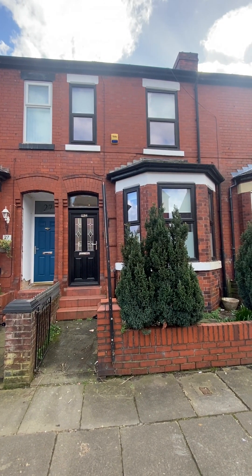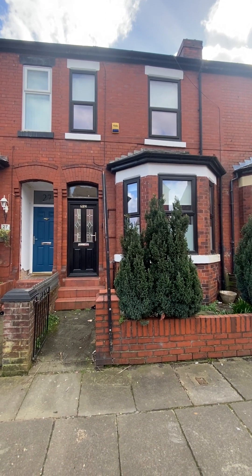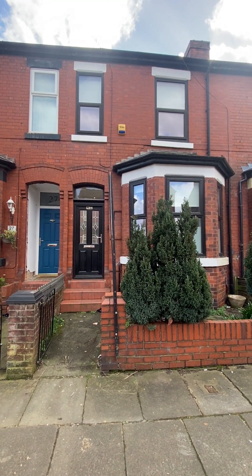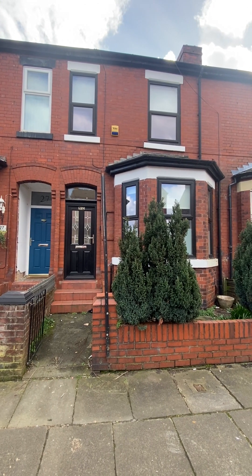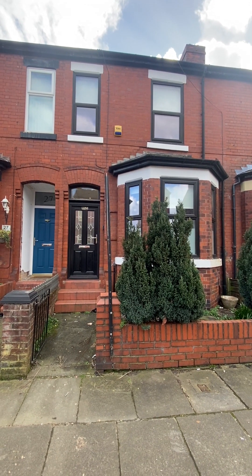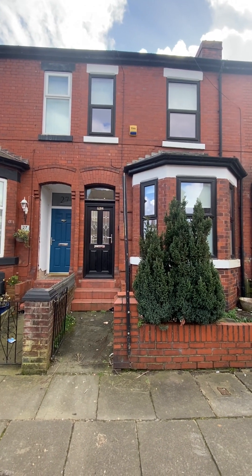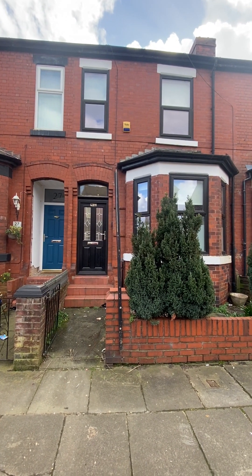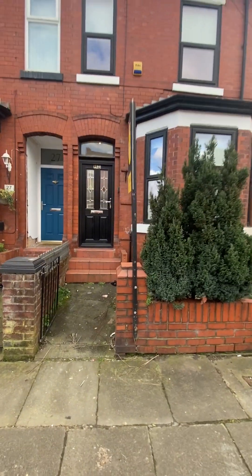We've got the opportunity to take a look around this spacious three-bedroom bay-fronted terrace property located here on Glees Road, a stone's throw from the centre of Eccles, close to all major transport links and amenities. The property has undergone a full schedule of refurbishment in the last few years, as you'll see as you go around - you can notice the windows and doors here at the front. The property is available with no chain, so let's head inside and take a look around.